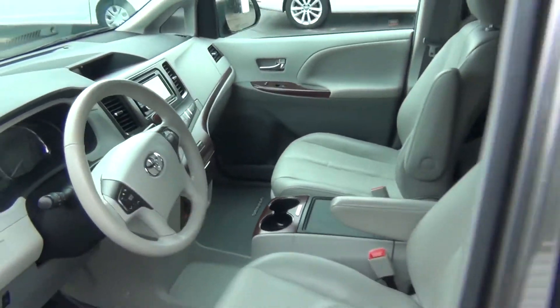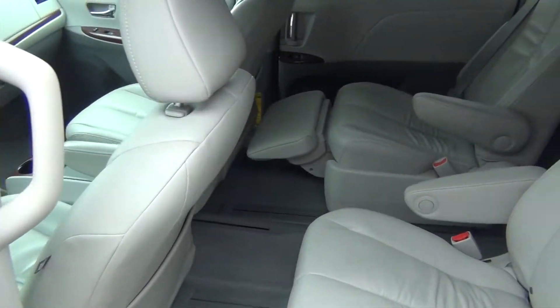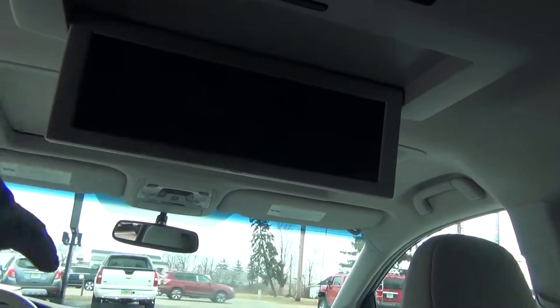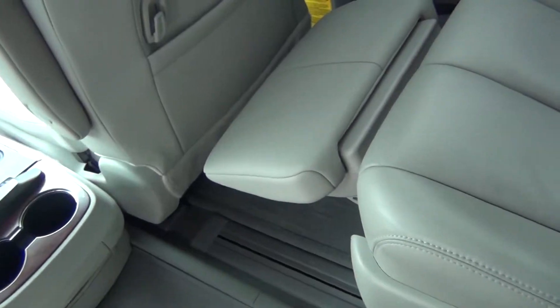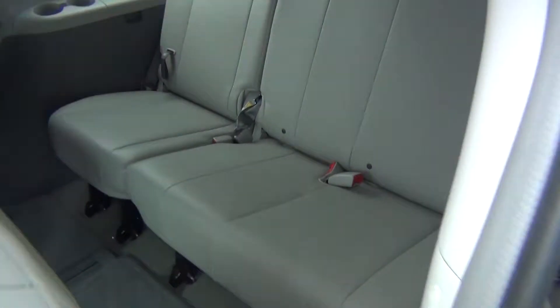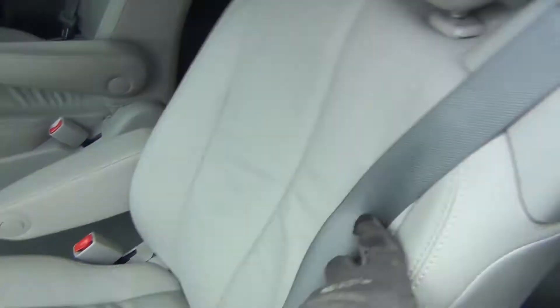Having the sunroof and the DVD player is something you don't see every day, and with all-wheel drive it does excellent in all weather elements. You can see a nice large DVD screen, the back seats recline and the footrests come out to give you a comfortable ride. The third row is in excellent shape as well — looks like it's never even been sat in.